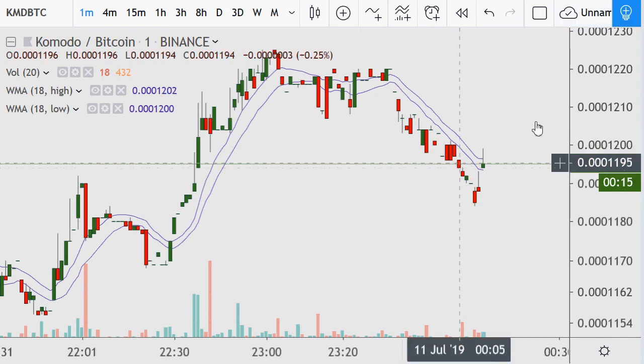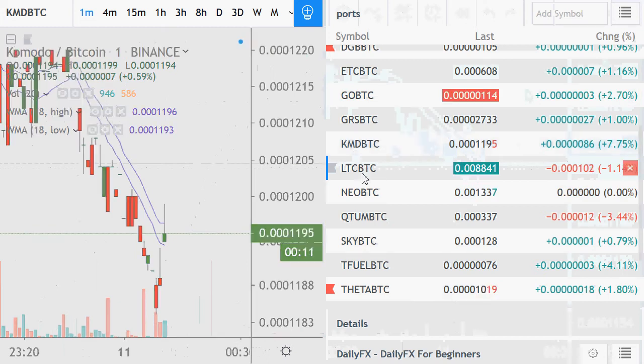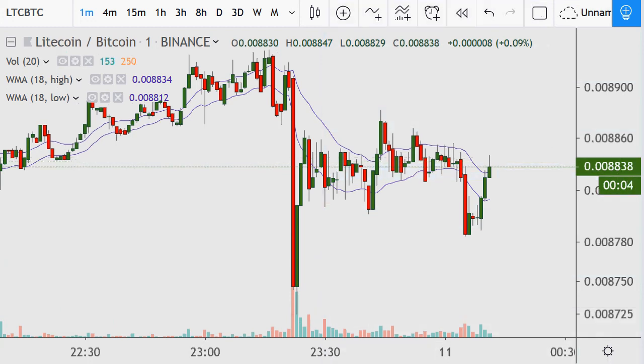Hopefully Komodo can maybe break something through here as Litecoin has a short-term selloff. Because it looks like — but you know, Litecoin's recovering though. This would be cool if it does it. It's 26 minutes right now.